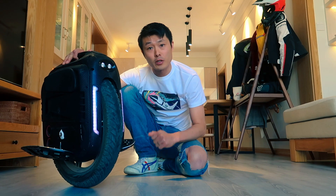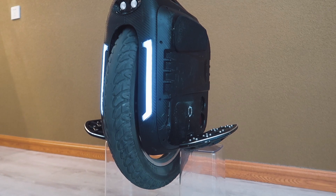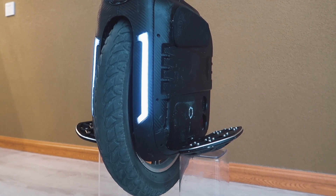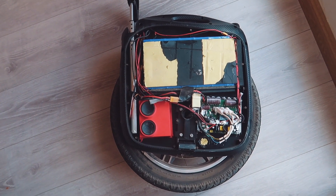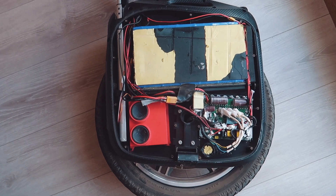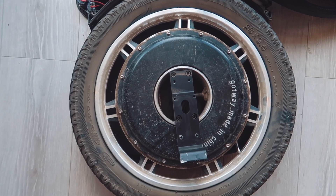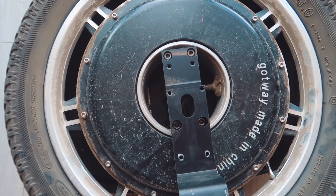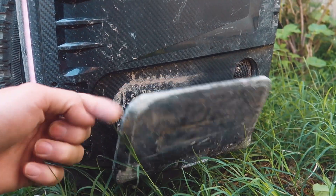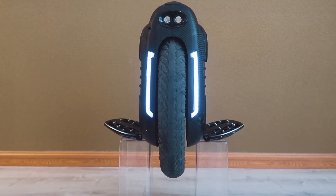Gotway, known for its high speed and performance, has just released its fastest wheel ever — the RS. This wheel has the same 18 by 3 inch tire, powered by a large 1800 watt-hour battery providing ranges of up to 60 miles. The biggest change is the motor: it's now a 2600 watt hollow bore motor which has more magnets, more torque, and speeds of up to 45 miles per hour.